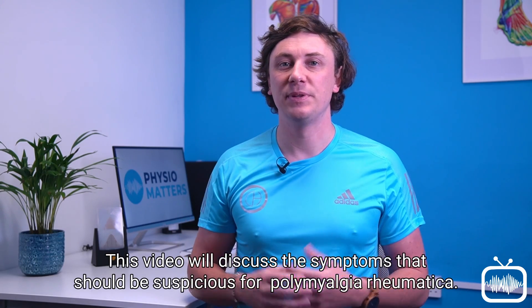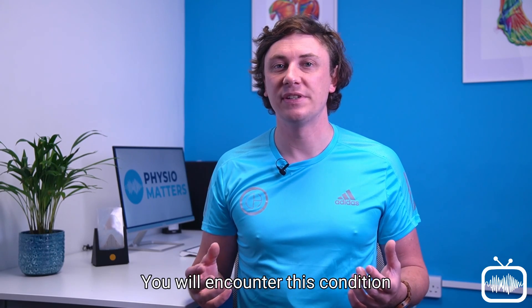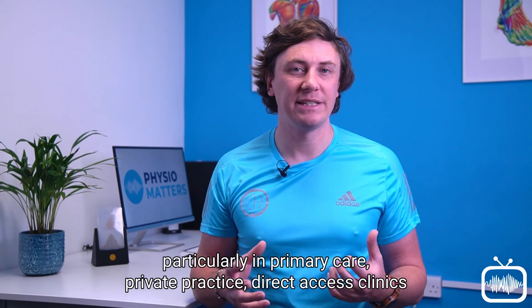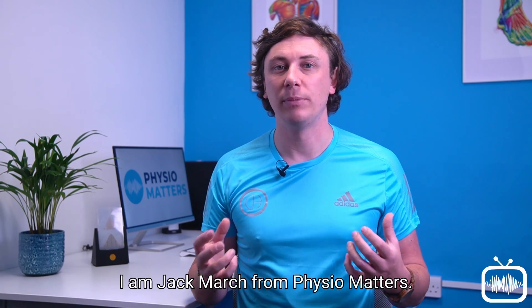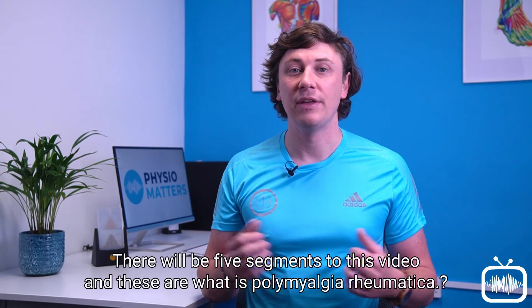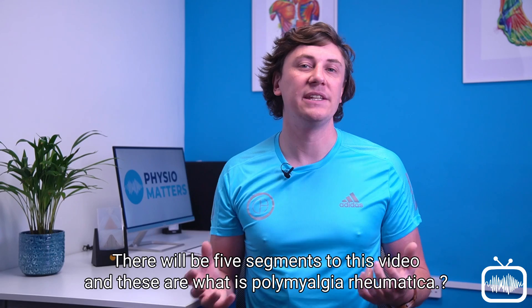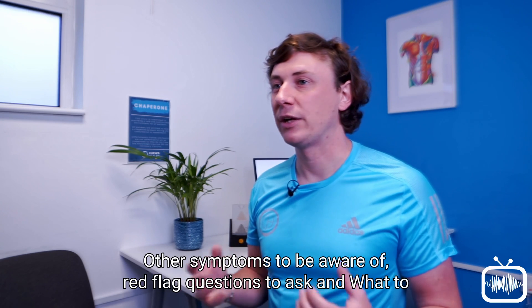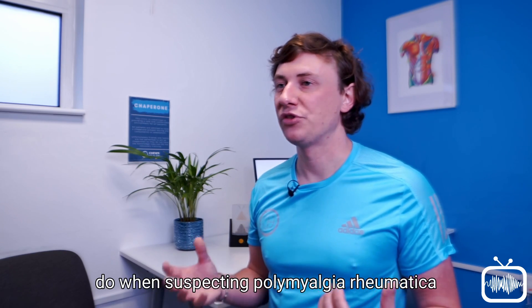This video will discuss the symptoms that should be suspicious for polymyalgia rheumatica. You will encounter this condition particularly in primary care, private practice, direct access clinics, and to a lesser extent traditional MSK clinics. I am Jack March from PhysioMatters. There will be five segments to this video: what is polymyalgia rheumatica, which MSK symptoms to look out for, other symptoms to be aware of, red flag questions to ask, and what to do when suspecting polymyalgia rheumatica.